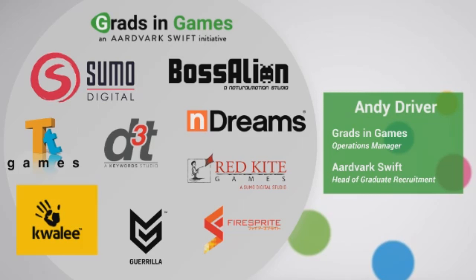Our initiative is backed by several leading game studios that you can see on the left of your screen. We would not be able to do what we do without these guys. They get involved because they're all fantastic places for graduates to work and great places to start your career in the games industry. So a big thanks to them — if you're a graduate looking for work, these are the kind of places you should have a look at.